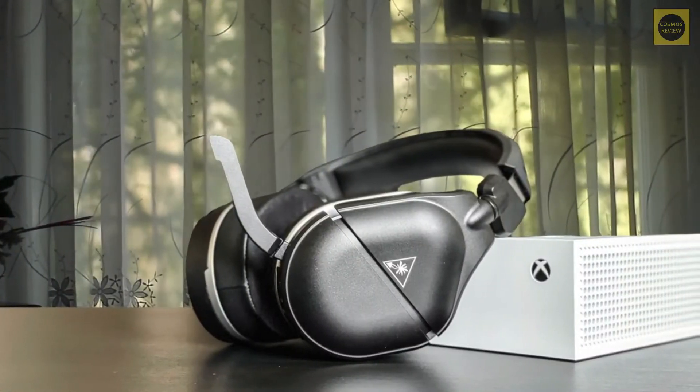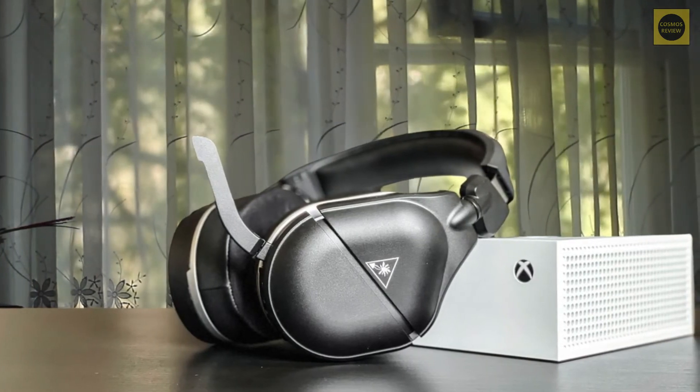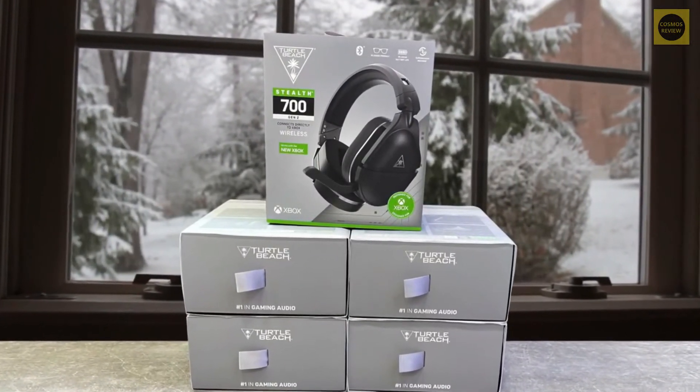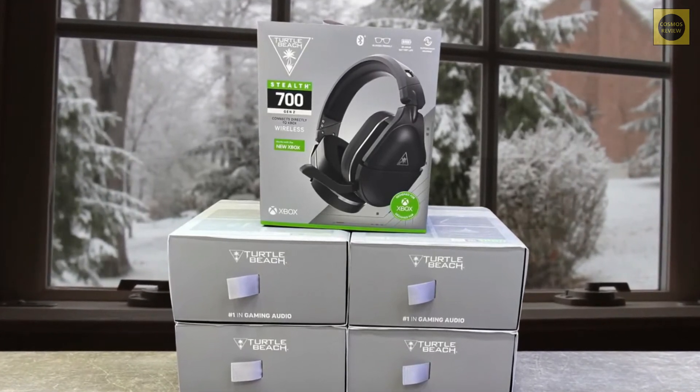We can't really assess how it performs on the PlayStation 5 yet, but if it works as well there as it does with everything else, you won't be disappointed. Regardless, if you're looking for something to future-proof your audio setup, the Turtle Beach Stealth 700 Gen 2 brings a lot to the table for a pretty reasonable price.